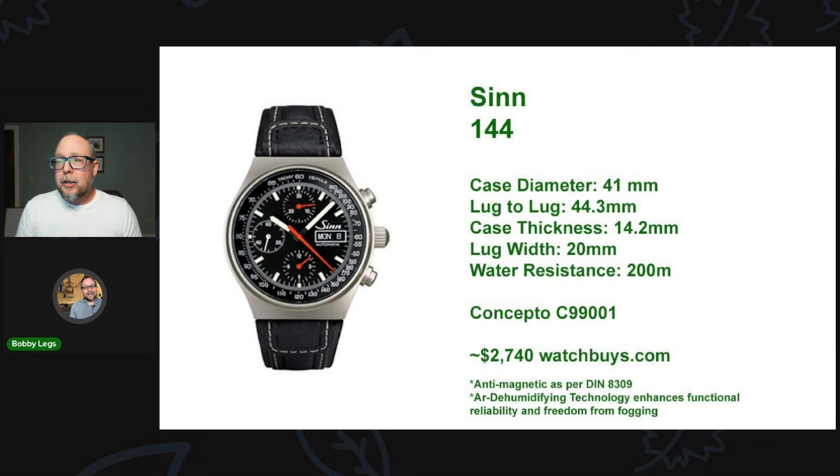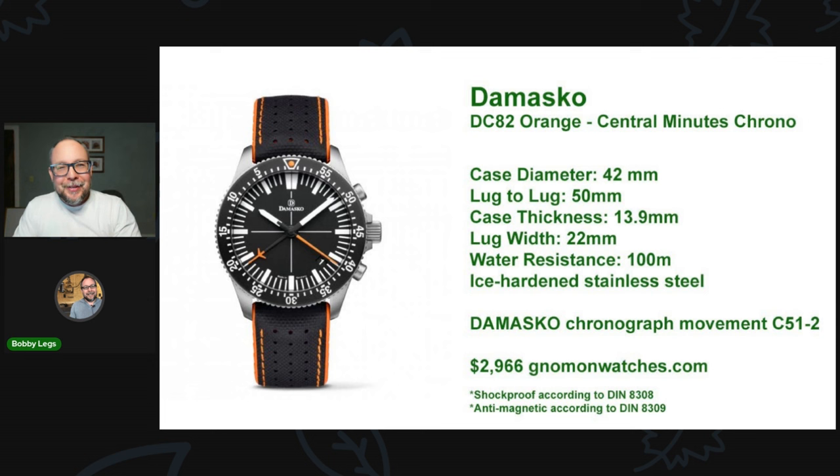Next is the Damasko DC82 Orange Central Minutes Chrono — my good friend Amit from Amit Reviews has this watch. They also do different colorways. It has the Damasko C51-2 chronograph movement, which is in-house but heavily inspired by the Lemania 5100. It has all the DIN certifications with anti-magnetism and shock protection. The ice-hardened stainless steel case is very hard to scratch, so it's going to look good for a long period of time. Great dimensions and just a cool looking watch — highly recommend Damasko.